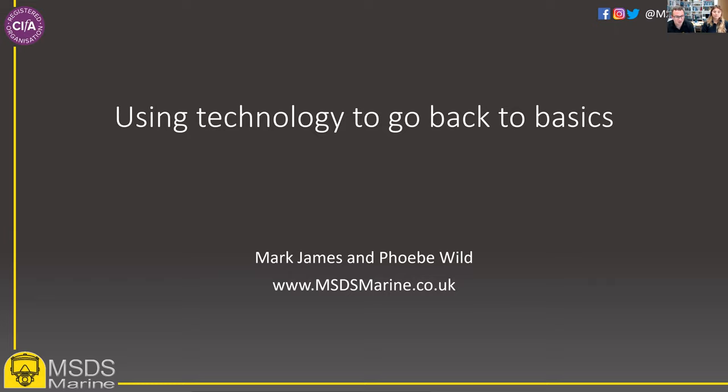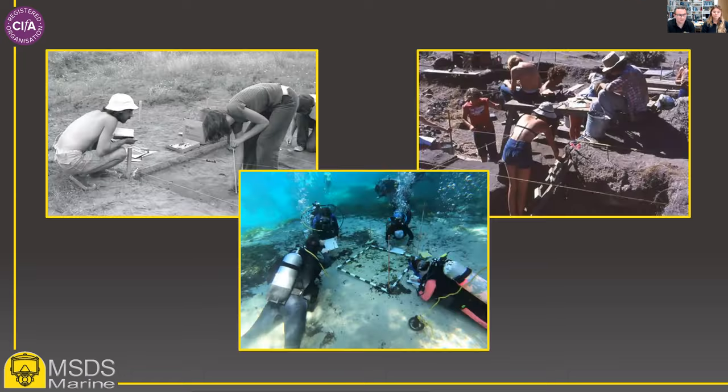I'd like to stress at this point that what we're presenting isn't new. Similar work has been undertaken for a number of years, but it is an interesting look at how we can and do use these technologies to assist in basic archaeological recording.